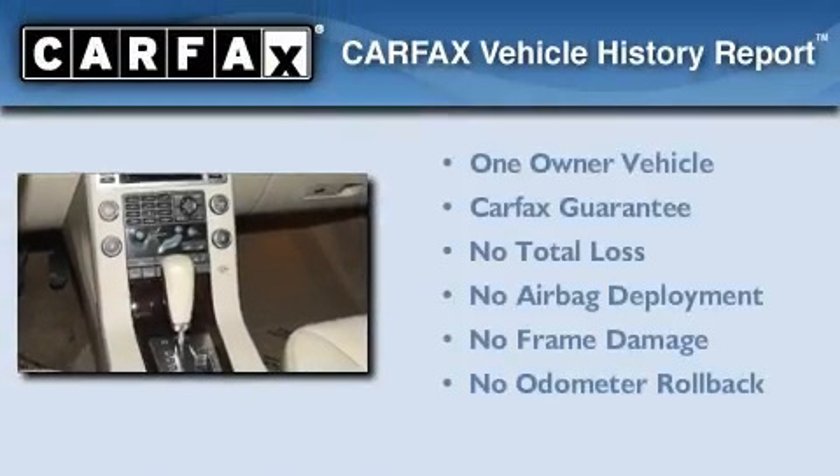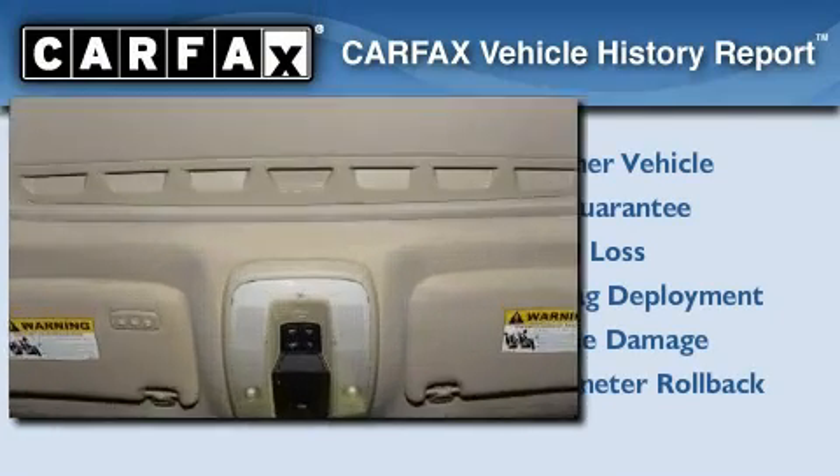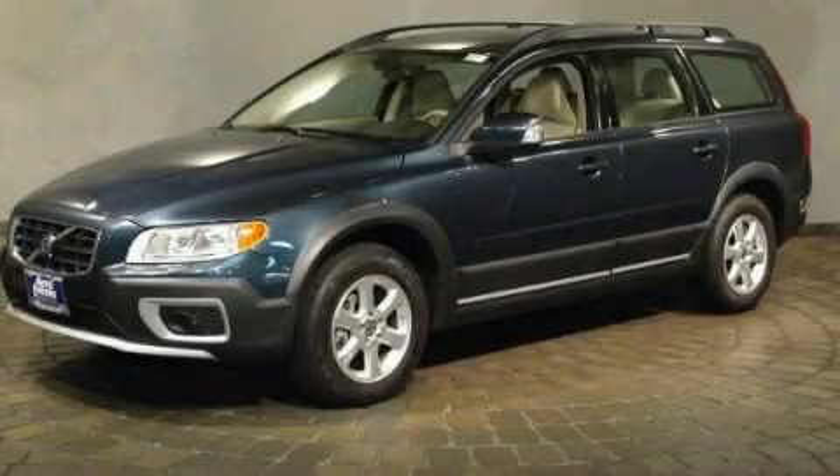This Volvo has had only one owner, and it qualifies for the Carfax Buy-Back Guarantee. Please call today to reserve this vehicle for a test drive.